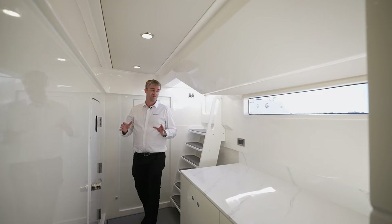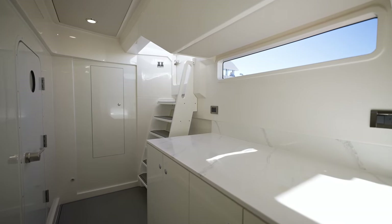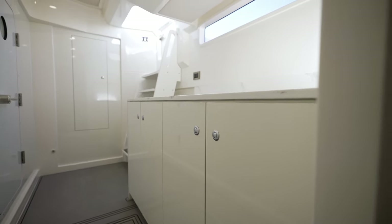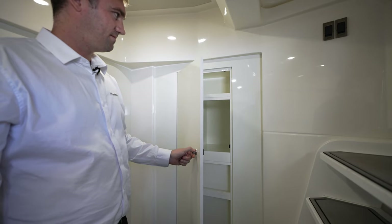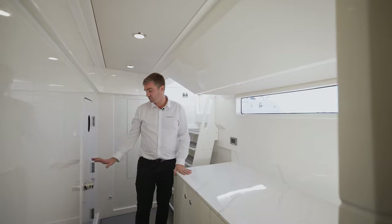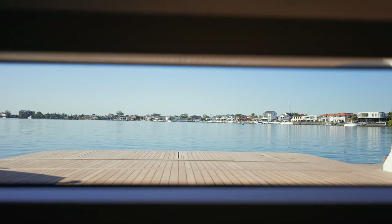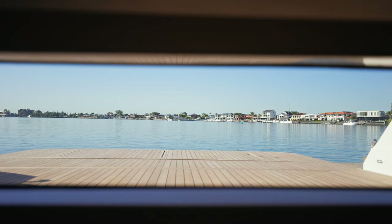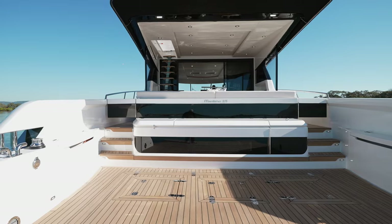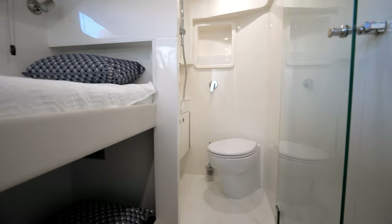Alternatively this area can be set up as a utility cabin, providing great bench space as a workbench with either drawers or cupboards depending on owner request, and further storage to the starboard side with engine room access. Forward of the utility bench we have that rear window looking aft over the Adventure Deck, bringing lots of natural light into this space whether it be in the utility cabin or crew cabin setup.